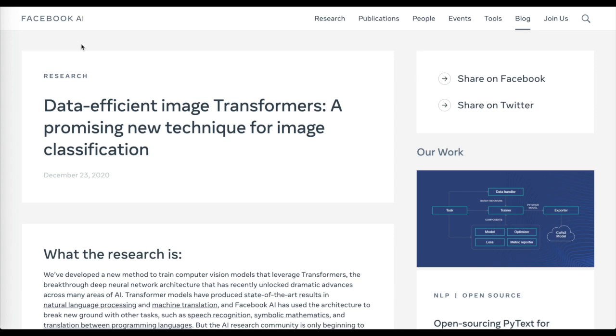The core here is a new knowledge distillation technique, distilling the priors in the convolutional neural network into the image transformer.